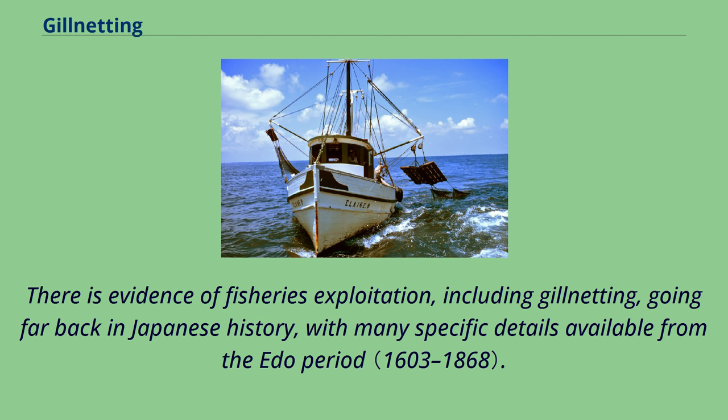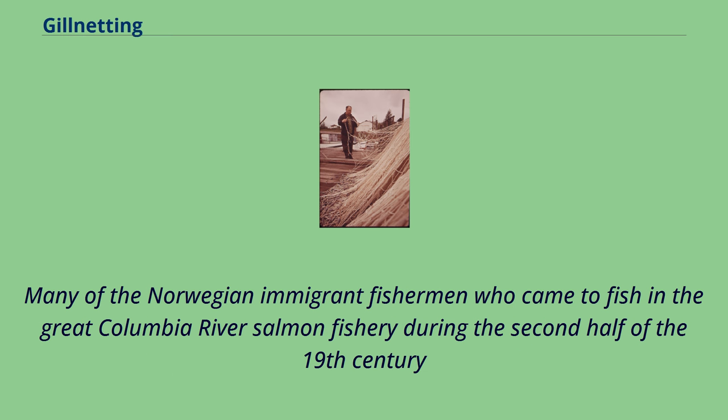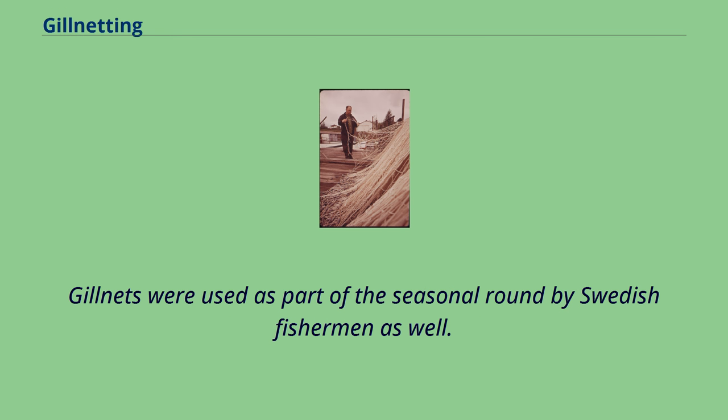There is evidence of fisheries exploitation, including gillnetting, going far back in Japanese history, with many specific details available from the Edo period. Fisheries in the Shetland Islands, which were settled by Norsemen during the Viking Age, share cultural and technological similarities with Norwegian fisheries, including gillnet fisheries for herring. Many Norwegian immigrant fishermen came to fish in the Great Columbia River Salmon fishery during the second half of the 19th century, having experience in the gillnet fishery for cod in the waters surrounding the islands of northern Norway. Gillnets were used as part of the seasonal round by Swedish fishermen as well.